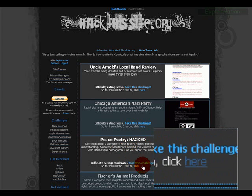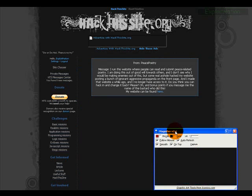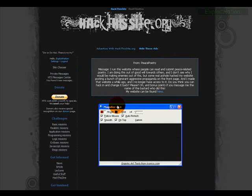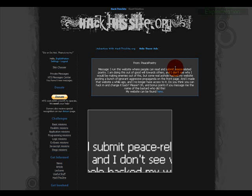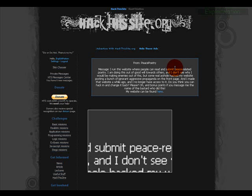Hey guys, C-Wade here doing realistic mission 3 for you guys at hackthissite.org. I have all the basic missions and JavaScript missions up on my profile — check it out at youtube.com/C-Wade. If you find those helpful and like some of my other videos, which I encourage you to check out, press the orange button and subscribe.